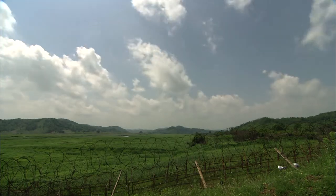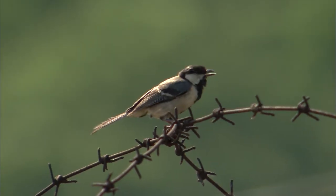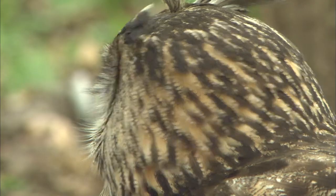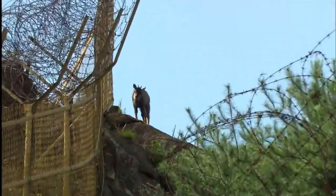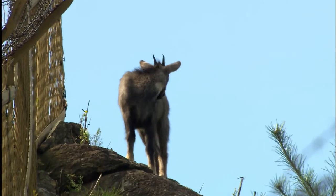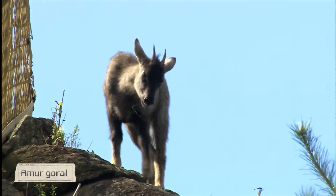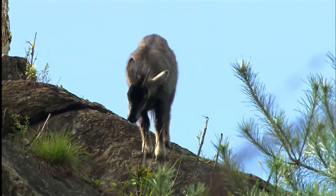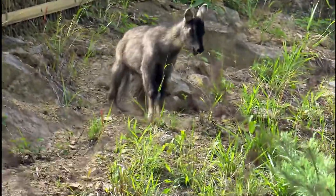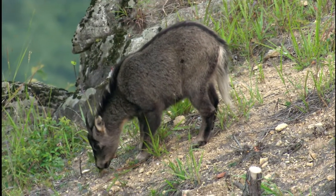The DMZ, the last refuge for endangered wild animals, is becoming a home for wild animals that have no place to live due to various developments and environmental pollution. It became a major habitat for Amargorols, especially in the center and eastern part of the DMZ near Pukkan River. Amargorols are living there peacefully, feeding through the sheer rock walls.